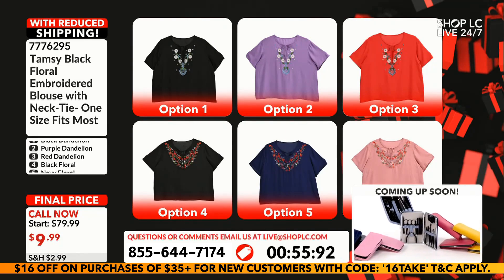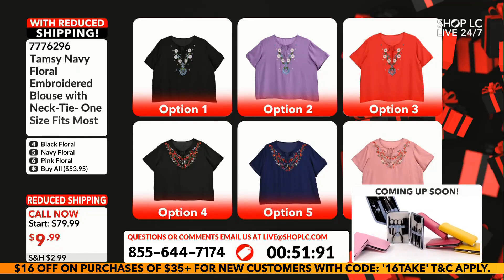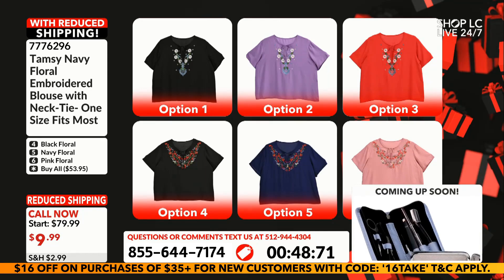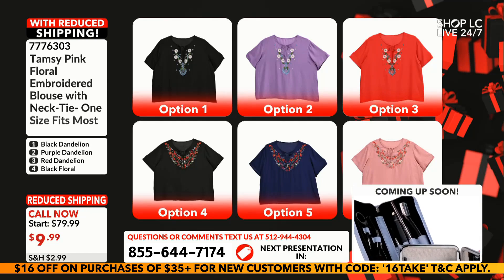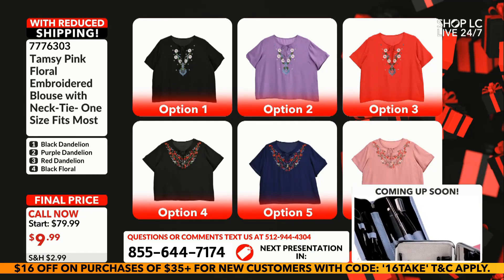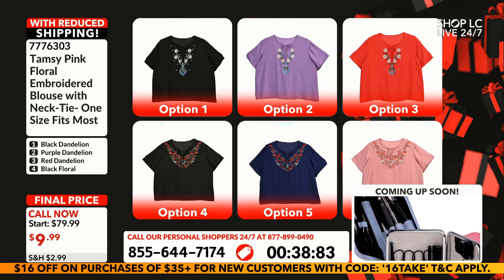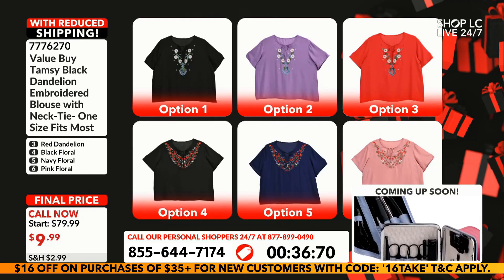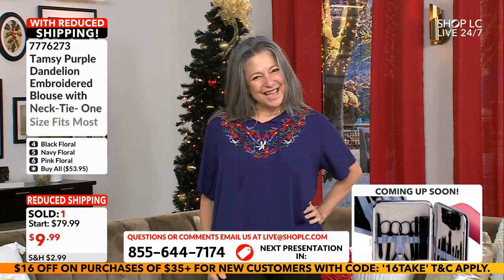We've got a lot of options here: number one is the black, number two is the purple, number three is the red, number four is a different black with red trim, and then you've got the navy and the pink — I would call it dusty rose. Ladies and gentlemen, $9.99 with all this embroidery — you know you can't replace it for that. Please don't miss out. Look at that blue on you, Leticia — that looks gorgeous on you.